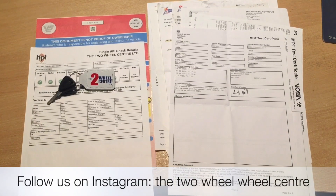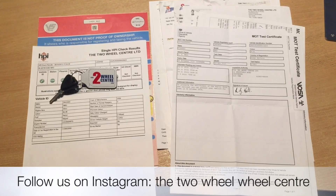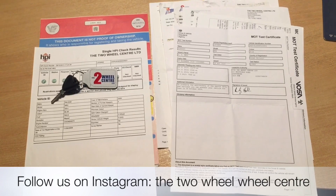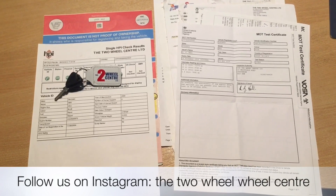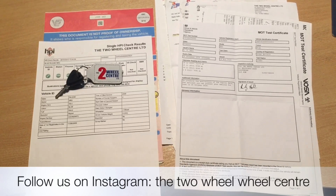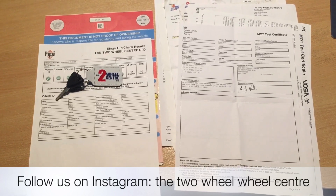The documentation that comes with the bike is the V5, we have an HPI certificate to show it's all clear, we've got two keys, MOT history and some service history. The bike was previously sold by us and maintained by us for the last couple of years, so we have all the paperwork for that.